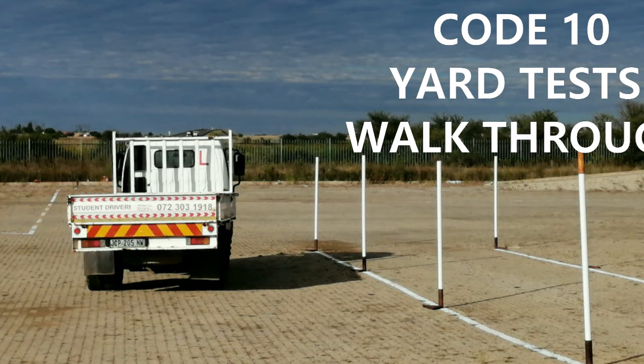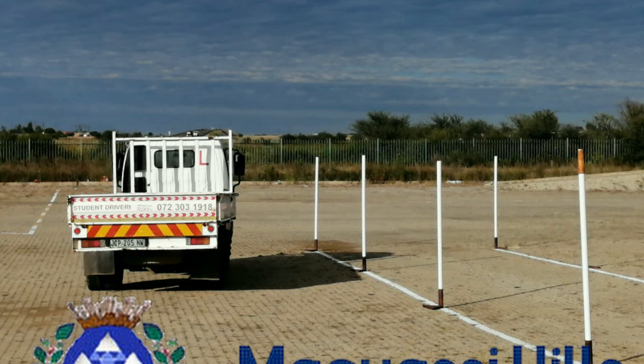Welcome back. In this video, I will walk through the yard test for Code 10. The yard that I am going to walk through is based where I operate, namely Mekwasi Hills in the northwest.